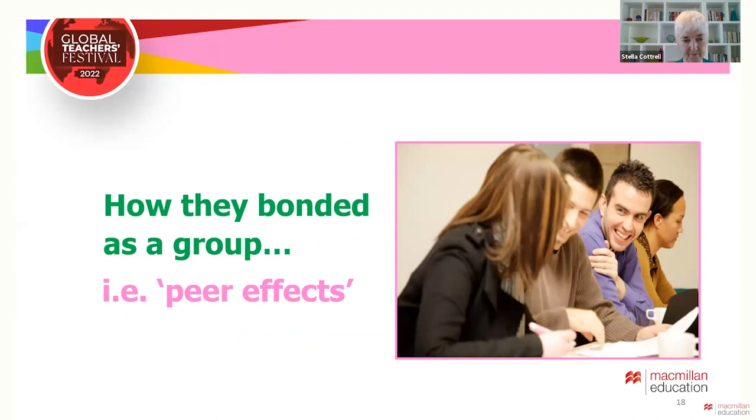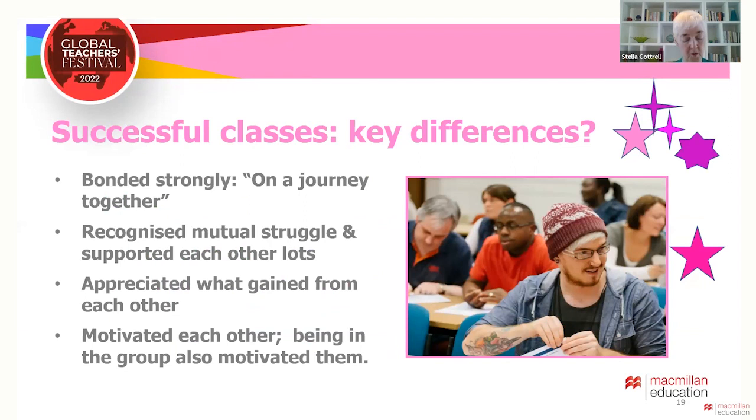Key characteristics of students in these successful classes were that they bonded strongly, seeing themselves as being on a journey together. They got to know each other well, relaxed with each other and shared experiences. They recognised the challenges that others faced and gave mutual support inside and outside of class. As a result, they developed a strong sense of identity as a group. They were committed to completing the course as a group, motivated each other, and being part of the group boosted their motivation too.